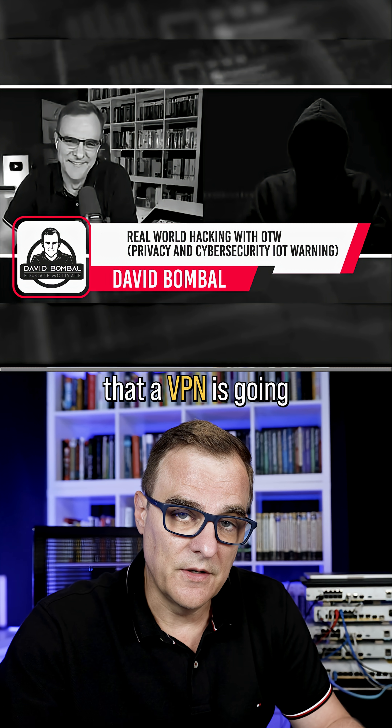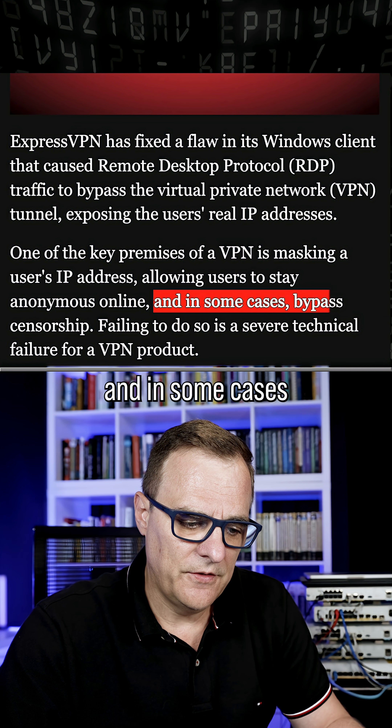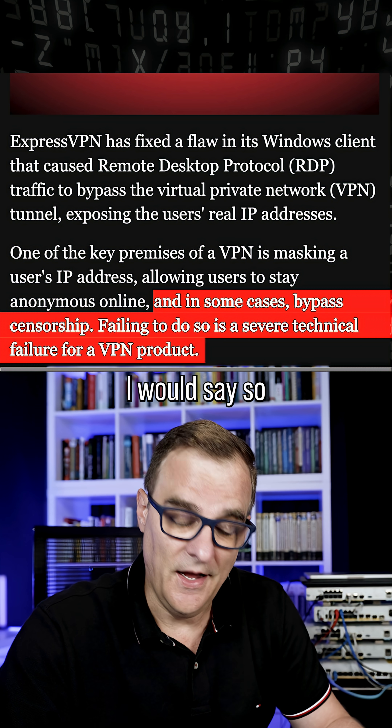I very much doubt that a VPN is gonna keep you anonymous online, but it may help with that a little bit, and in some cases bypass censorship. Failing to do so is a severe technical failure for a VPN product.